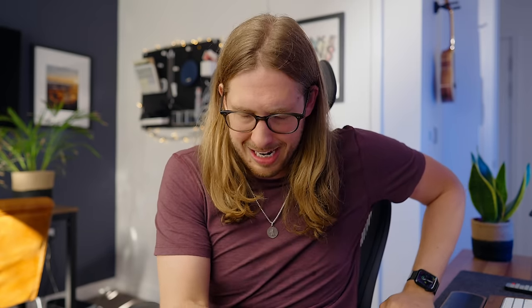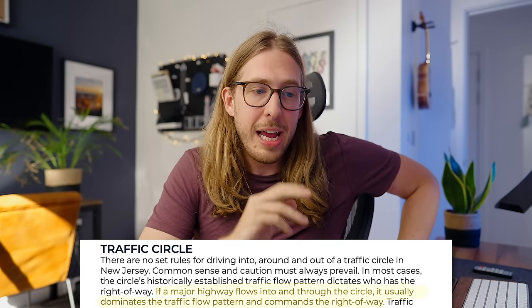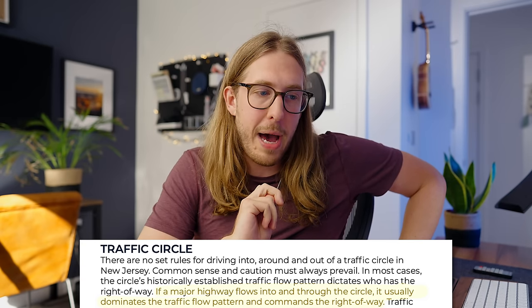New Jersey natives, we know what we're doing. We know how to go around the circle. But if you're one of the Pennsylvania or New York drivers trying to get your way down the shore, you're in for a world of hurt — because it is different depending on what circle you are at and what part of New Jersey you're in. It gets worse: 'If a major highway flows into the circle, it usually dominates the traffic flow pattern and commands the right of way.' So if you are on a highway, you can basically just aggressively have the right of way.